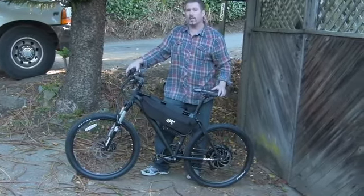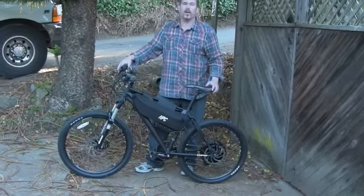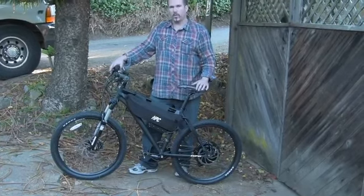This particular model is 2800 watts and will hit approximately 40 miles per hour. This is a great buy. Come down to Hytrek Cycles, check one out for yourself — hope to see you soon.